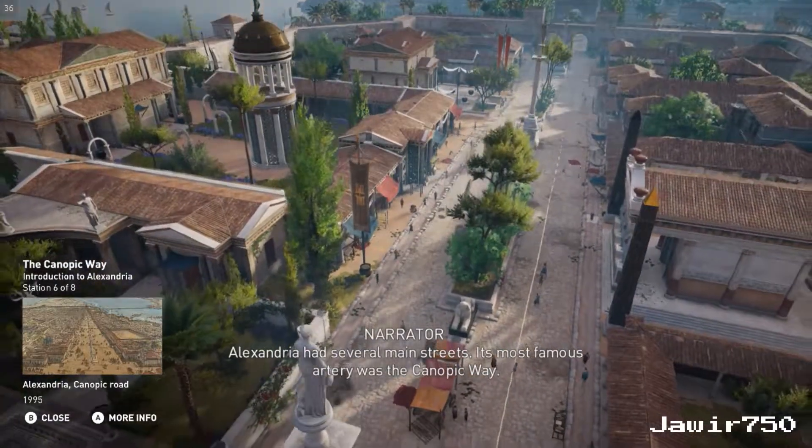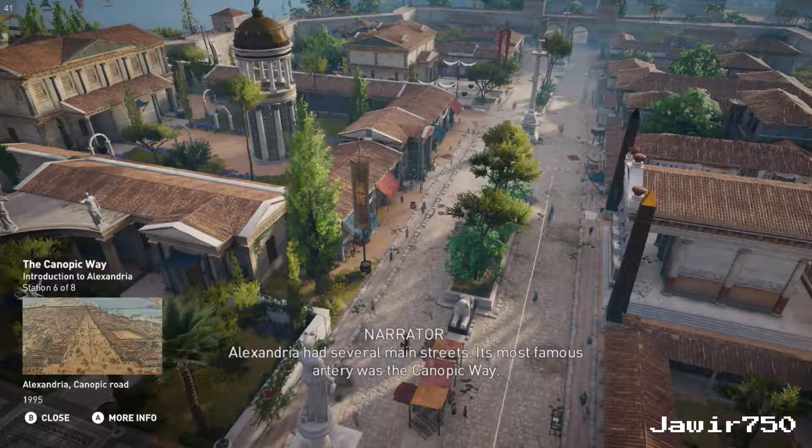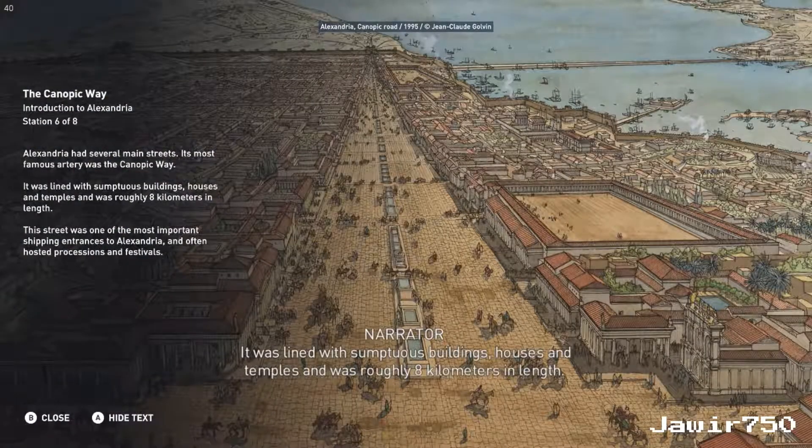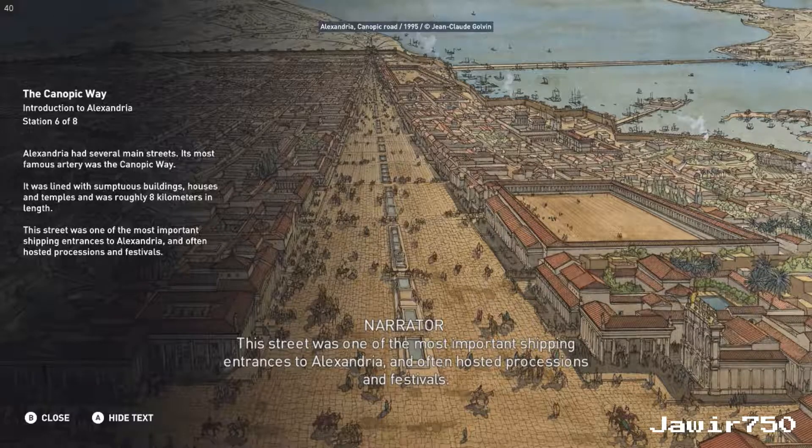Alexandria had several main streets. Its most famous artery was the Canopic Way. It was lined with sumptuous buildings, houses, and temples, and was roughly eight kilometers in length. This street was one of the most important shipping entrances to Alexandria, and often hosted processions and festivals.